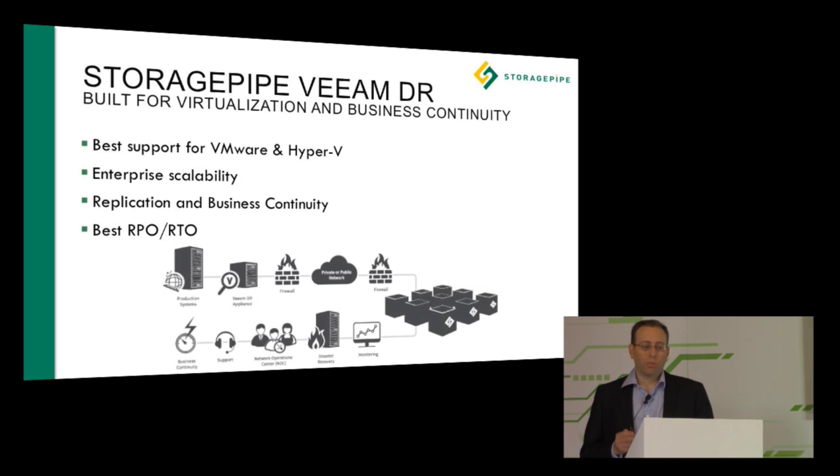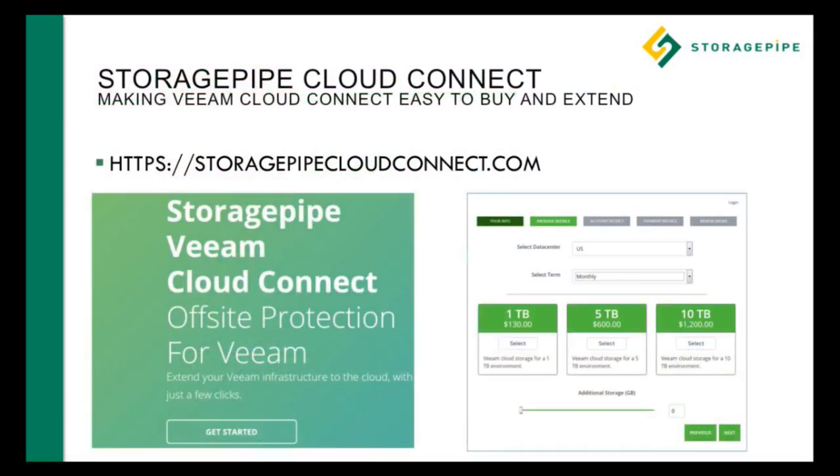StoragePipe Veeam DR was built with virtualization and business continuity in mind. We support all operating systems and platforms through VMware and Hyper-V, providing enterprise scalability and integration with our Cloud Connect backend. The Cloud Connect solution can now be purchased at storagepipecloudconnect.com with your credit card — it's a one-click process to get going. Come by our booth and we'll show you how easy it is.